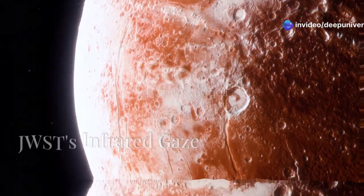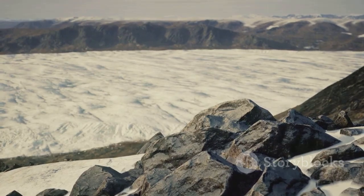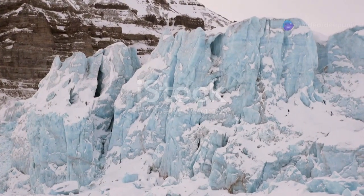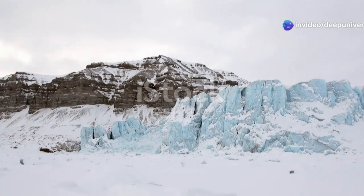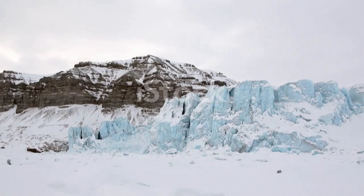Could life exist beneath Triton's ice? The possibility is truly fascinating. Triton has a subsurface ocean that could harbor life, much like the icy moons of Jupiter and Saturn. The JWST, with its advanced instruments, will help us understand the potential for life in these hidden oceans.